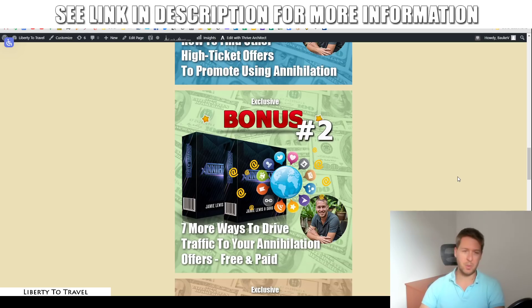Bonus number two is seven more ways to drive traffic to your Annihilation offers — both free and paid traffic sources. I'm mainly going to focus on free traffic sources inside this bonus because I know a lot of people are interested in free traffic. But if you want to go the paid traffic route, there's also paid traffic training in there for those who want to invest money to get things going faster.